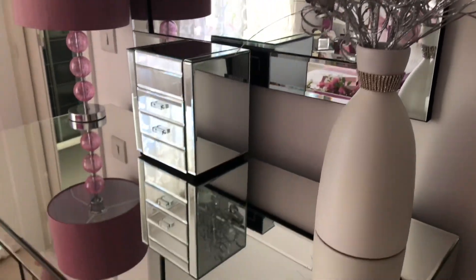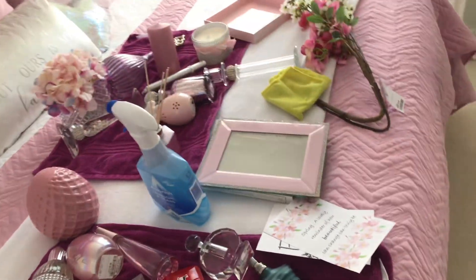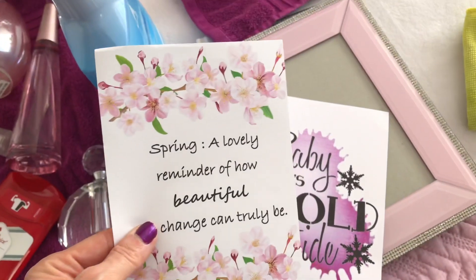We are decorating my dresser for spring today and the color scheme is pink. If you want to see what I come up with, keep on watching.